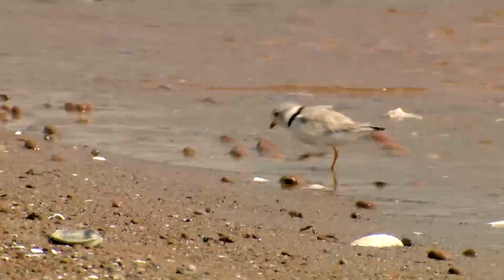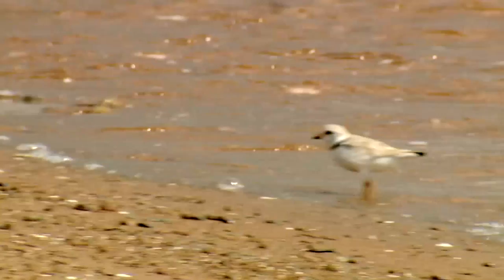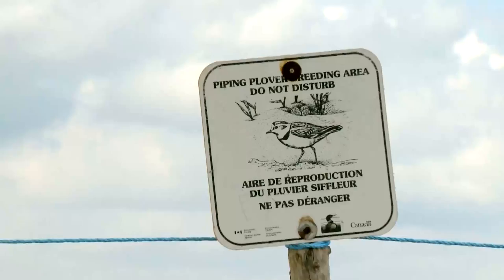The piping plover is a small bird — it's a shorebird, but it's an endangered bird. In fact, there are only about 6,000 individuals in the world. So any place where piping plover nests is important, and it's very valuable in terms of protecting that bird on Bowton Island.